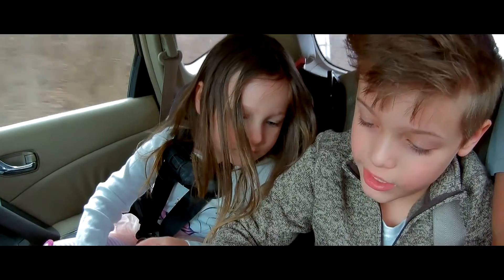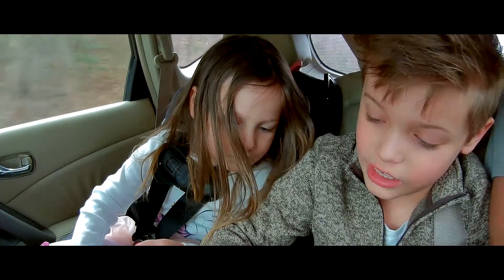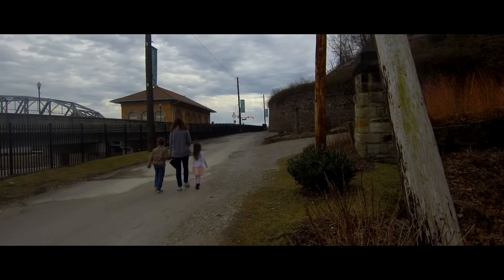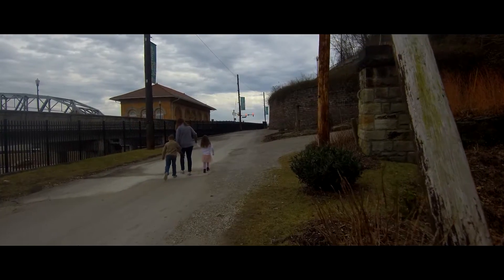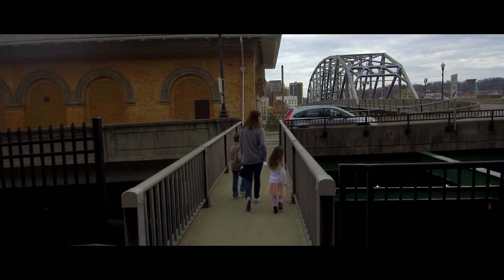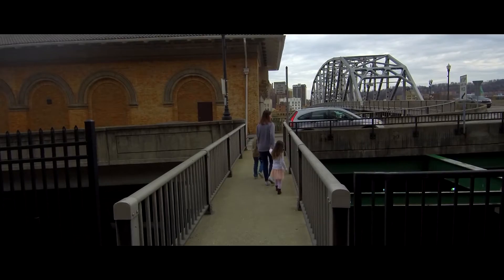With our trip to the Netherlands coming up pretty quick, we took last Saturday as an opportunity to go out and walk around as a family, explore, and get the kids used to walking around the city. It also gave me an opportunity to play with the new equipment that I've been gathering.